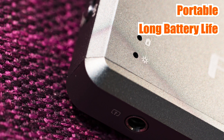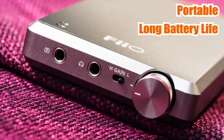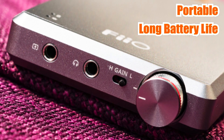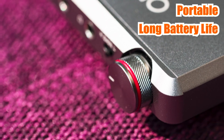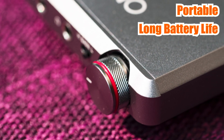The FiiO A5 delivers a power output of up to 800 milliwatts per channel, which means that it can drive most headphones with ease. Its high-quality components ensure that it reproduces sound accurately and with great clarity. The FiiO A5 also features a bass boost switch, which allows you to enhance the bass response of your headphones, making it perfect for genres like electronic and hip-hop.